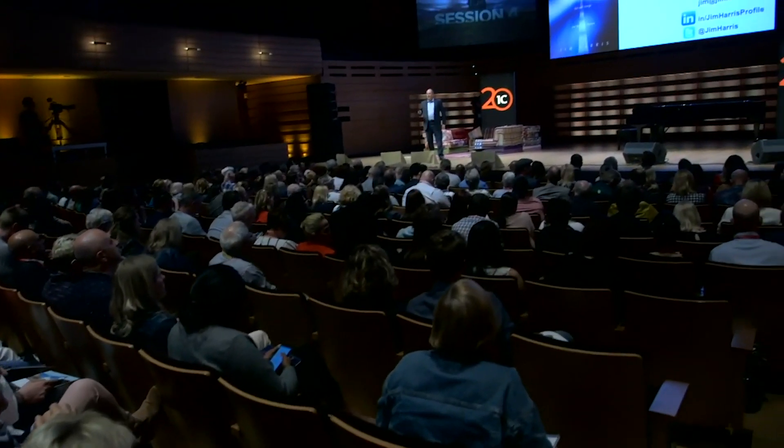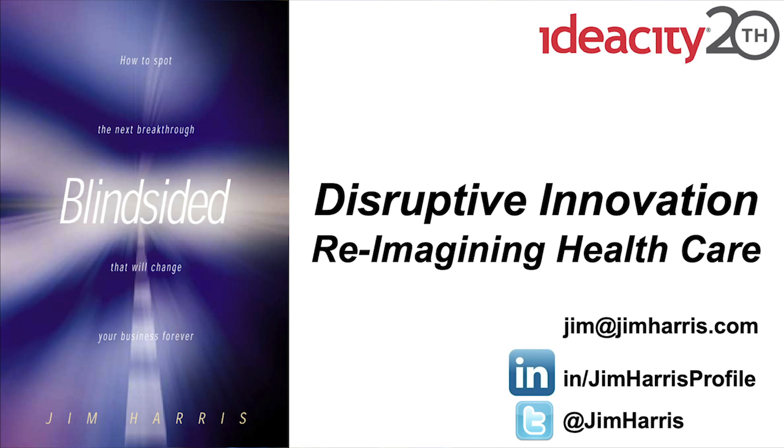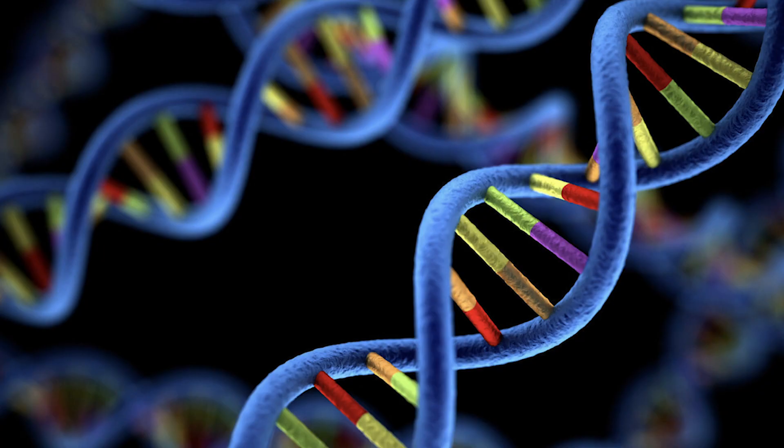Today I want to talk about reimagining health care. We don't actually have health care — we have sickness care. We get sick, we go to the hospital, they try and figure out what's wrong with us and fix us. But I'd like to posit: why don't we reimagine health care?